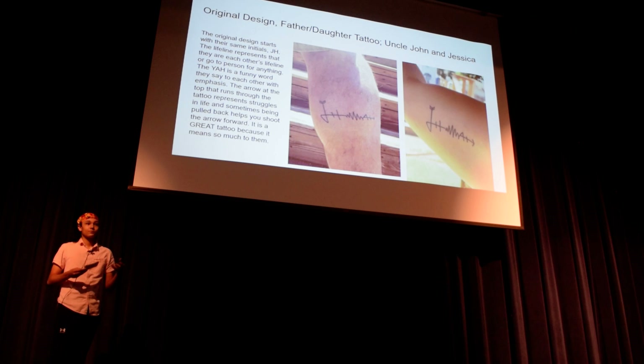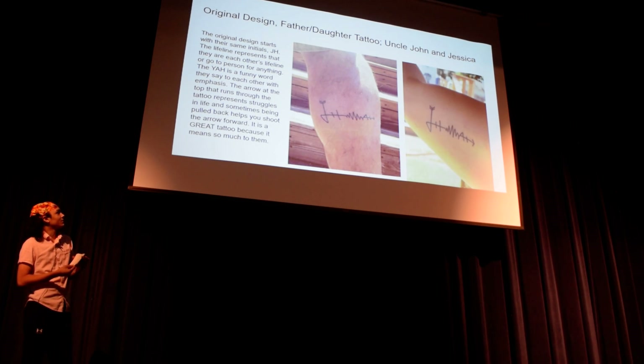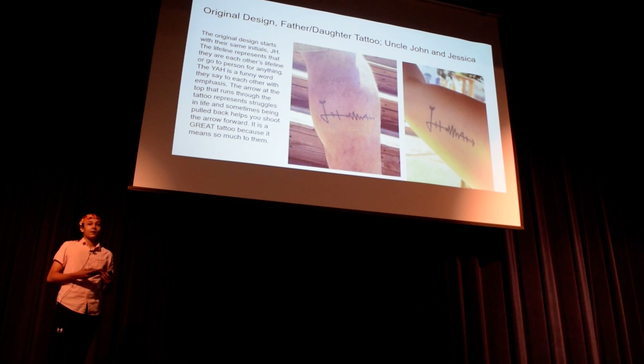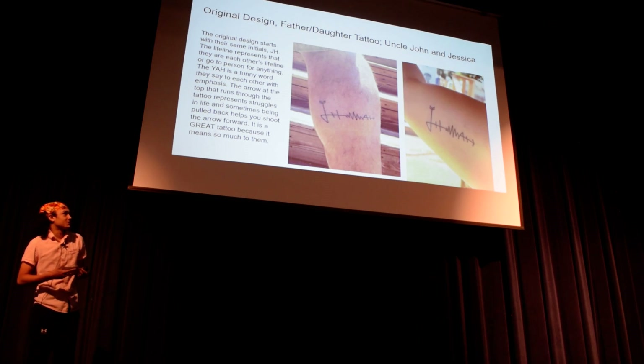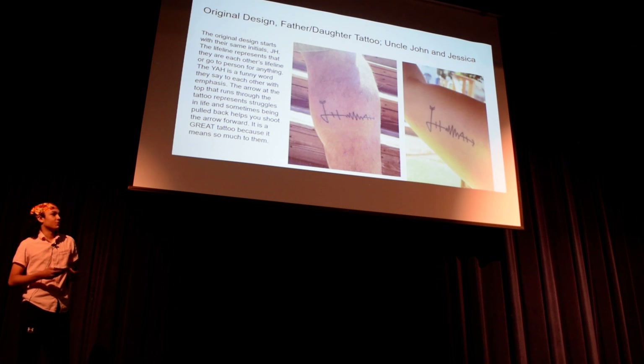And the last of the three components is your original design — your personal meaning. This is a father-daughter tattoo, a lifeline tattoo. At the beginning of the lifeline it says J-H, which are their initials, and at the end it says Y-A-H, a funny word they used to say when they were younger, to personalize it even more. And the arrow going through it is to show that when you're feeling down, all you have to do is pull back the arrow and shoot forward. It means a lot to them — that's why it's a true tattoo.